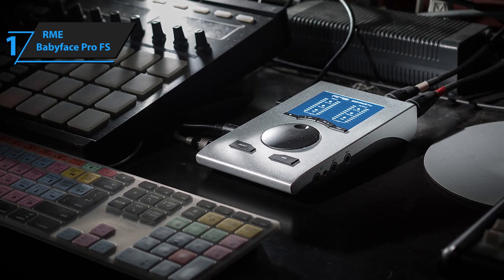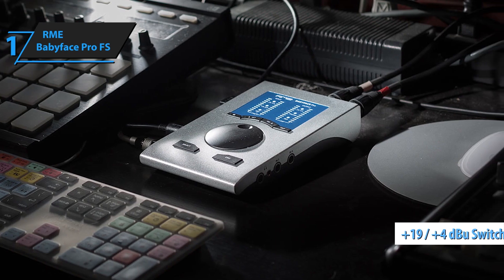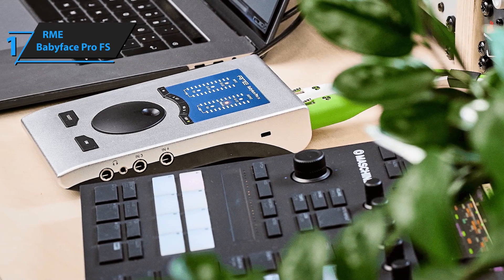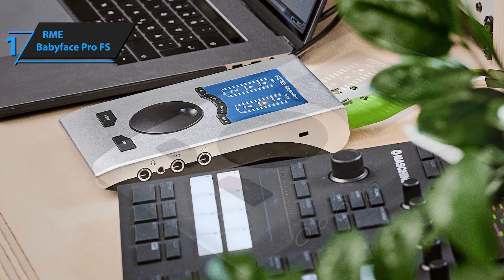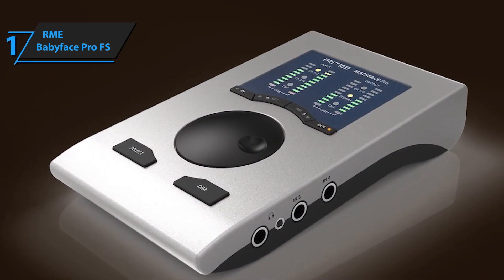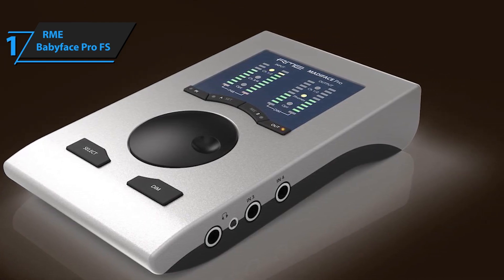Equipped with 12 input and 12 output channels, the Babyface Pro FS boasts RME's top-tier AD/DA conversion technology, ensuring crystal-clear audio with ultra-low latency. The device features two high-quality microphone preamps capable of delivering detailed recordings with high dynamic range. It also includes two XLR outputs, headphone outputs, and MIDI I/O, making it a versatile tool for any recording setup.